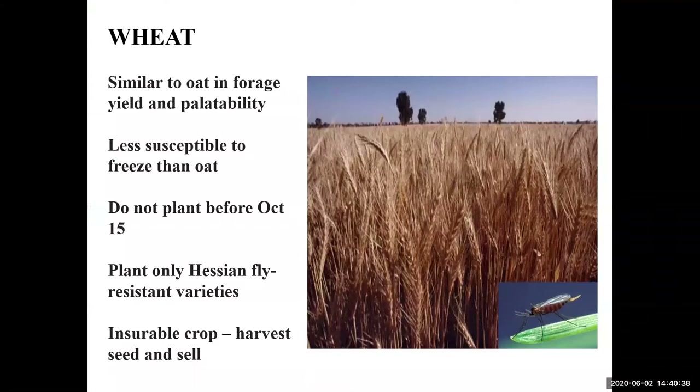Wheat is similar to oat in forage yield and palatability, but less susceptible to freeze. It is advised not to plant before October 15th and to plant only Hessian fly resistant varieties. Wheat has the added benefit that you can harvest and sell the seed, making it an insurable crop. Recommended varieties today are AGS 2024, Grayswell, AGS 2033, AGS 2038, Dynagrow, Savoy, Pioneer 26R10, Pioneer 26R41, and Pioneer 26R94.